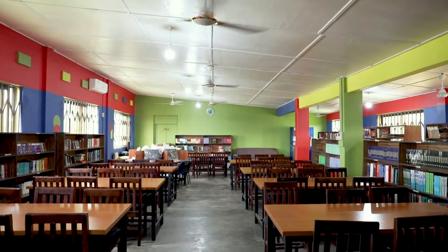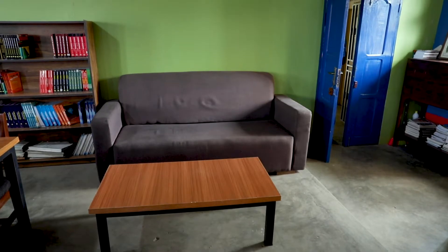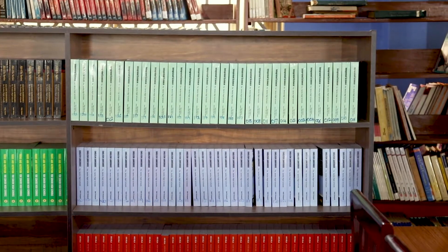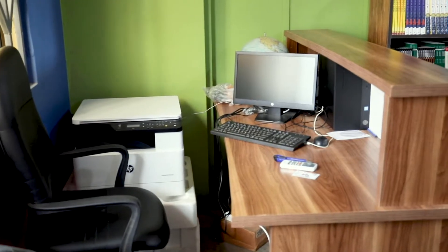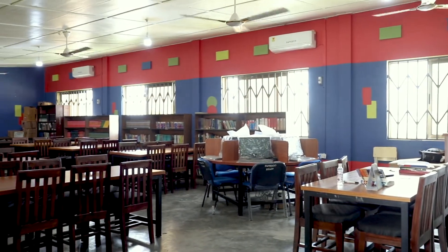With the new tables and chairs that we are having, you can sit down comfortably. You relax, then you read. With the new innovation and the bringing of new books, the computer, the printer, and the photocopier, the new look of the library alone has made it more attractive to the students.